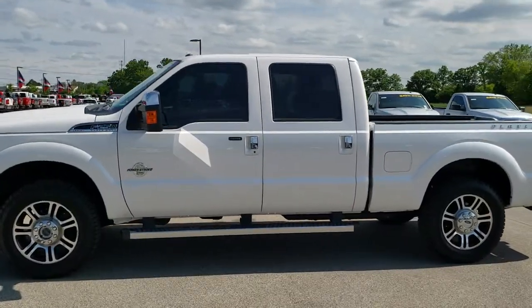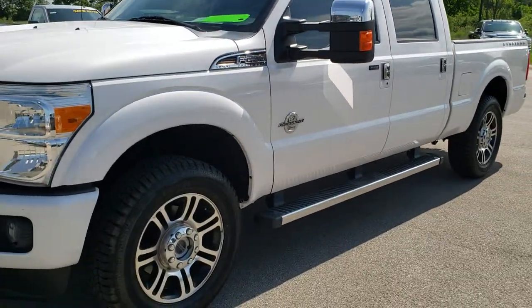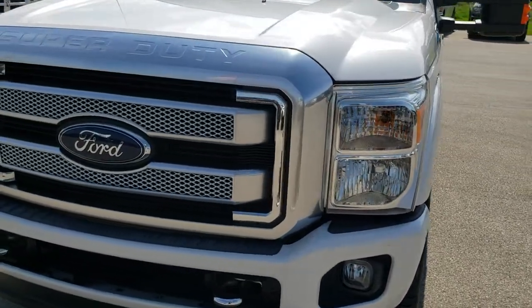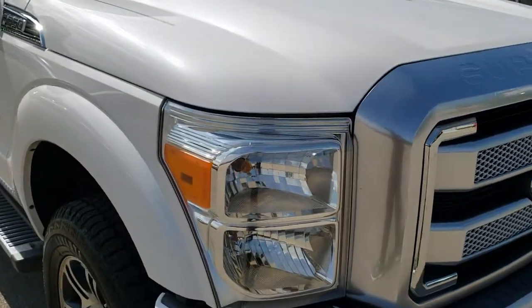This is stock number 10100. We are here at Summit Automotive in Fond du Lac, Wisconsin, your new and used heavy-duty truck headquarters. Today we are checking out this super clean 2014 Ford F-250 crew cab short box Platinum.